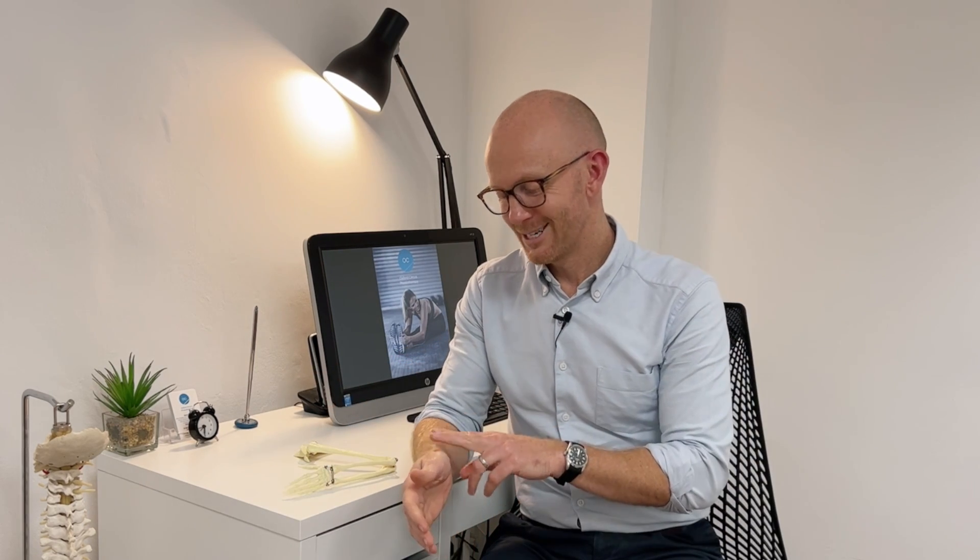If you think you might have De Quervain's tenosynovitis, the first thing to do is palpate around the base of the thumb. If you have tenderness in that location, that might be one sign. The other thing to do is put the thumb inside the hand and tip it down in this direction — if that feels different to the other side, there's a chance you may have this condition.